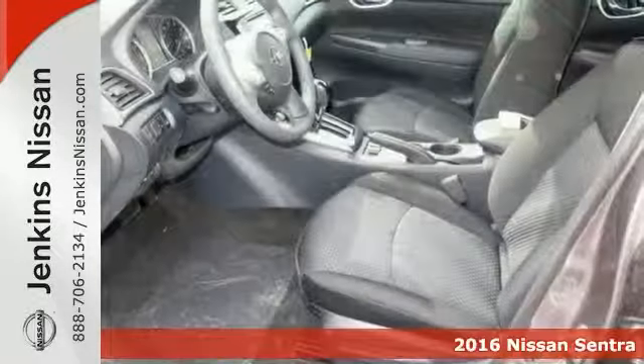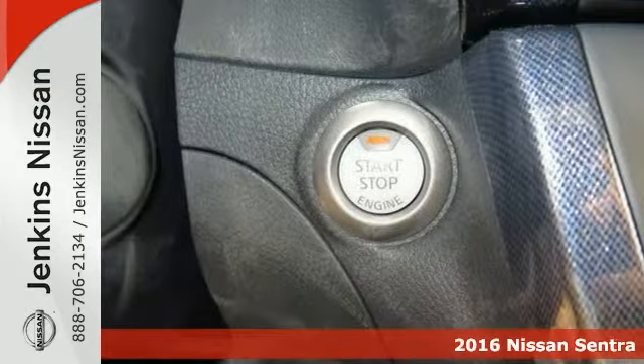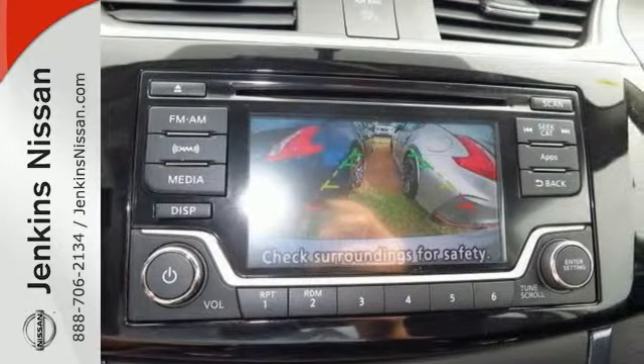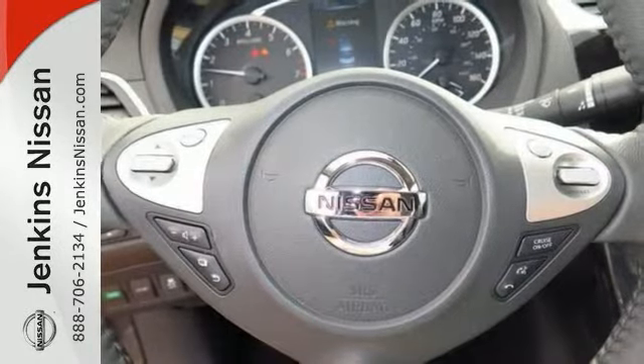Here's a 2016 Nissan Sentra SR, and you'll love its many features, including the heated side mirrors and remote keyless entry, as well as a CD/MP3 sound system. This one also has a multifunction steering wheel, heated seats, hands-free telephone connection, a backup camera, and CVT transmission.